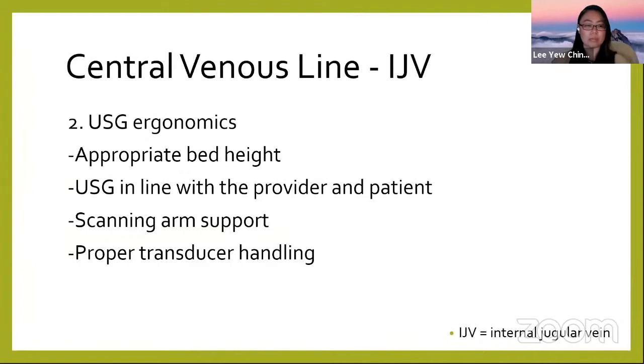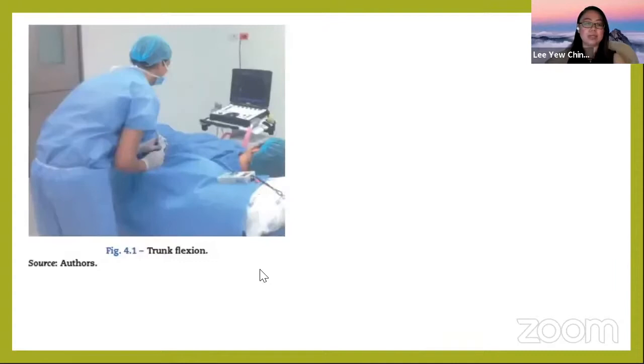After knowing the anatomy, consider ultrasound ergonomics. Make sure the machine is at an appropriate height for you, that the ultrasound is in line with yourself and the patient, and ideally have scanning arm support. Proper transducer handling when adjusting is also important.